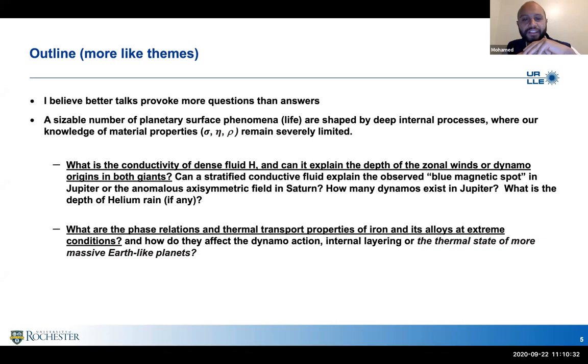Our knowledge of material properties at these conditions remains severely limited. You can pick your favorite phenomenology and associate it with whatever quantity we can measure — transport, density, viscosity — and find there's really not a whole lot of measurement that has been done.